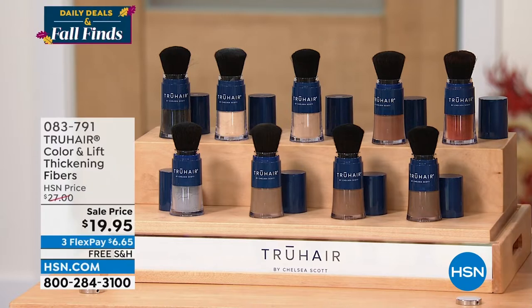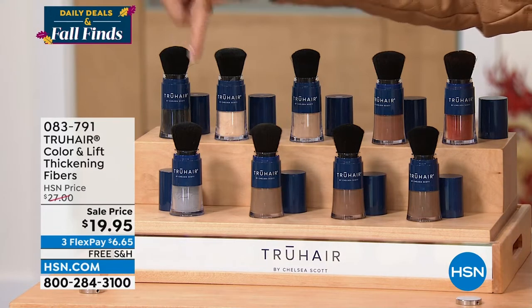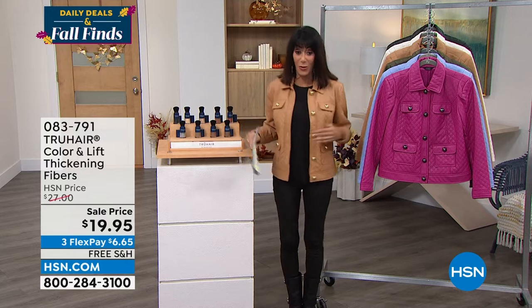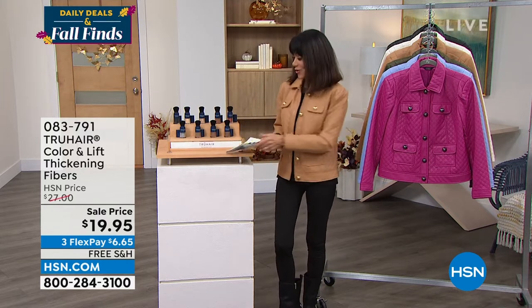We've already lost two colors — the black and the gray are already completely sold out. Congratulations to everyone on that. Item number 083791 for the jacket.